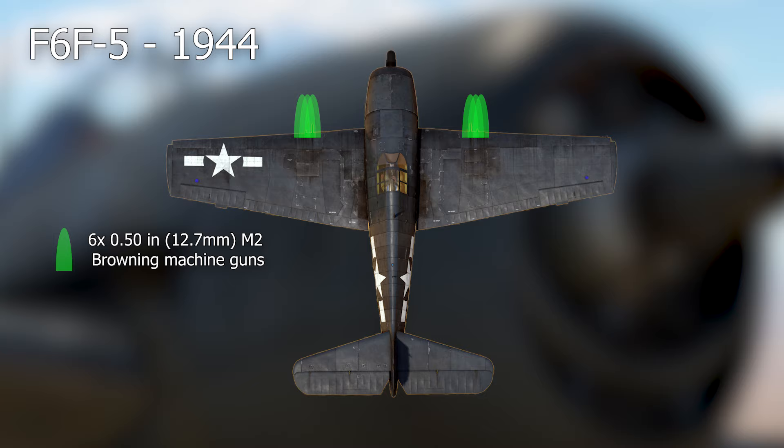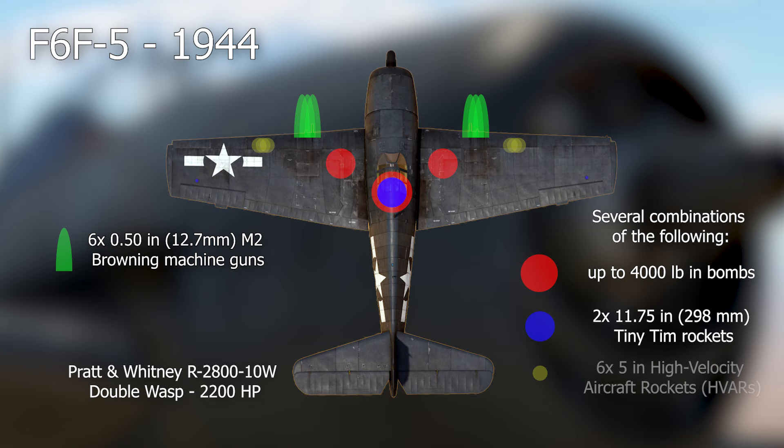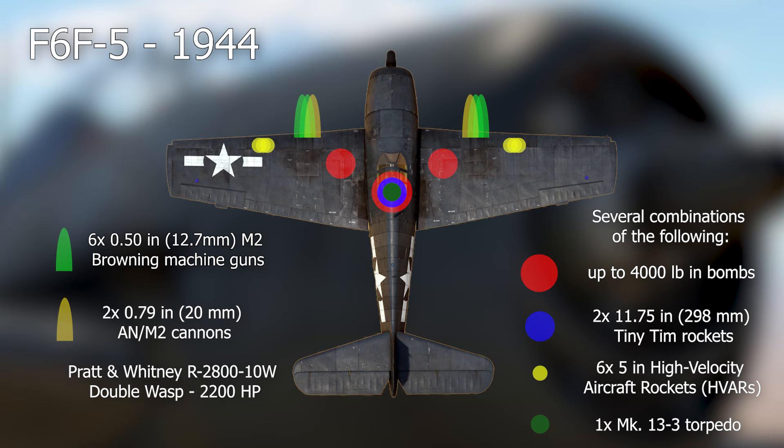The F-6F-5 production started in April 1944 and added several improvements to the design. It used the improved R-2800-10W engine that could produce 2,200 horsepower and could carry up to 4,000 pounds in bombs in later units. There was also the less common possibility to carry two 11.75-inch Tiny Tim rockets, six 5-inch HVARs, or a Mark 13-3 torpedo. Late production models traded two .50-caliber machine guns for two 20mm AN/M2 cannons.